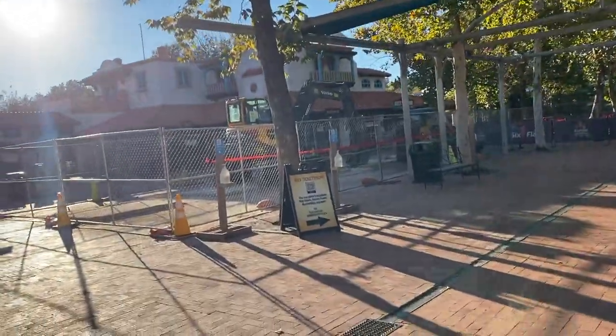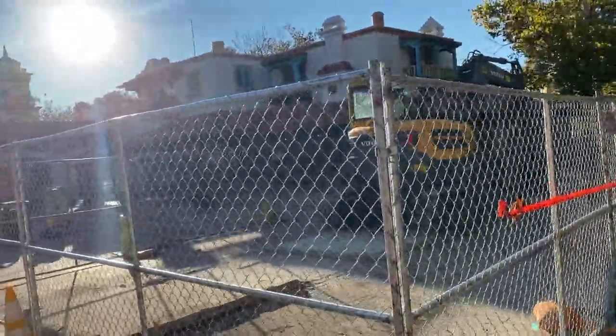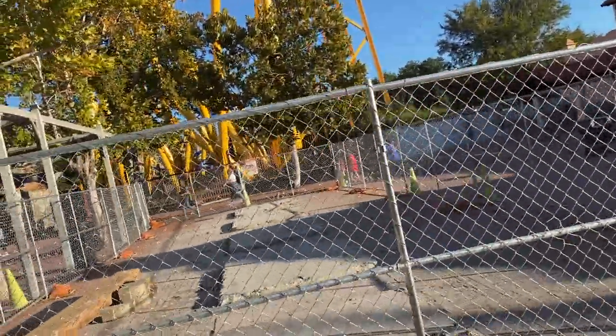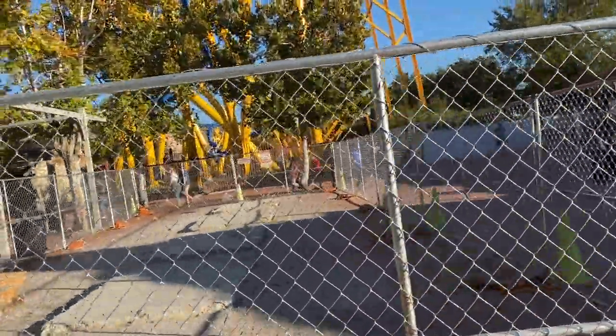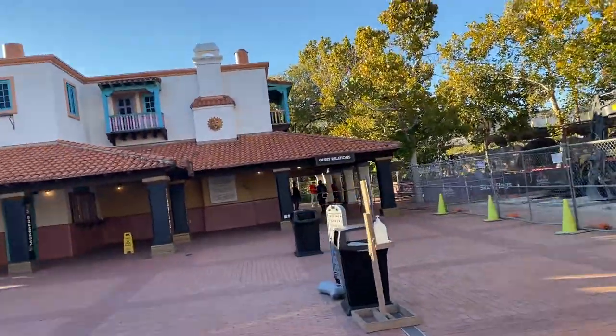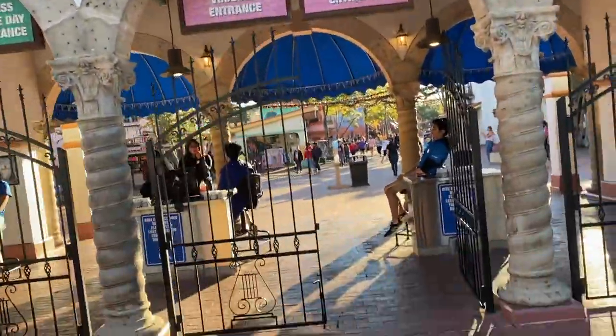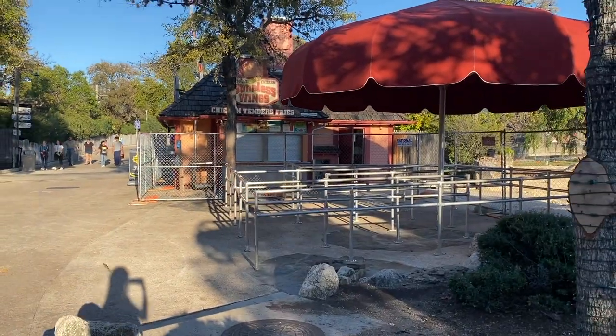Before I show you Dr. Diabolical's Cliffhanger and that construction site, here is the progress on the construction site at the front. There used to be a whole bunch of ticket booths here — they stopped using them a while ago but they were kind of just sitting there. They're going to be renovating this whole area into a super nice entrance plaza for the 30th anniversary here at Fiesta.